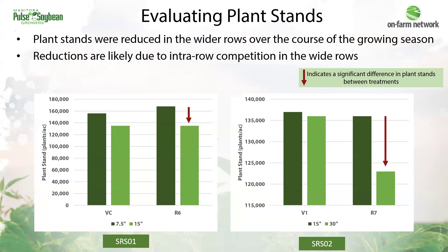Overall, when looking at this year's data but also looking at previous years of data, the wide rows have been at a disadvantage. On average, survivability has been lower in those wider rows.